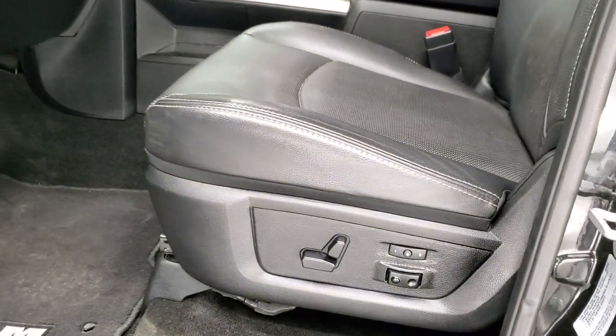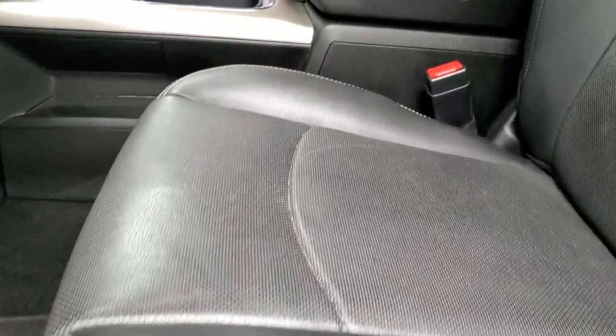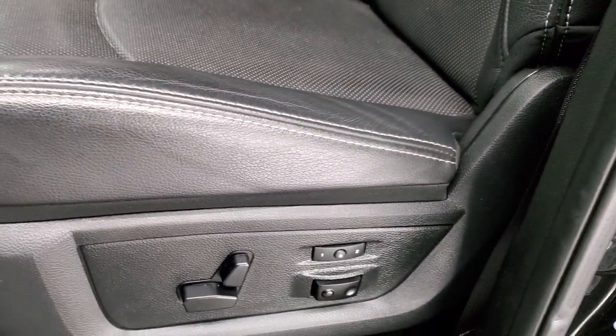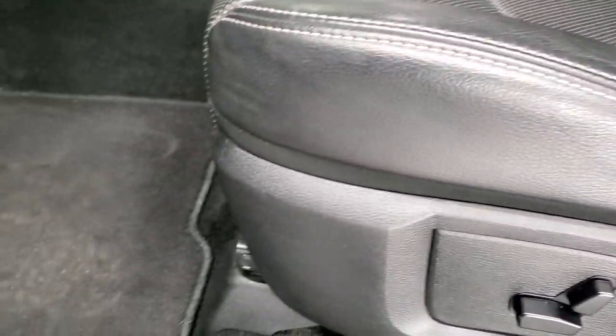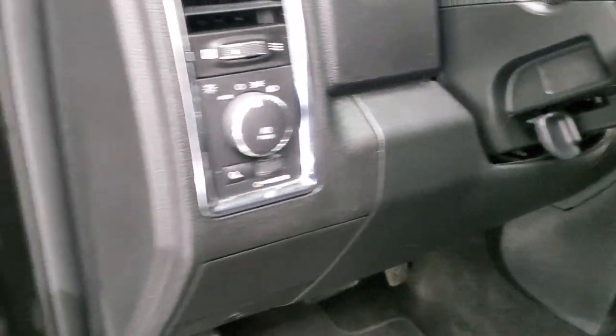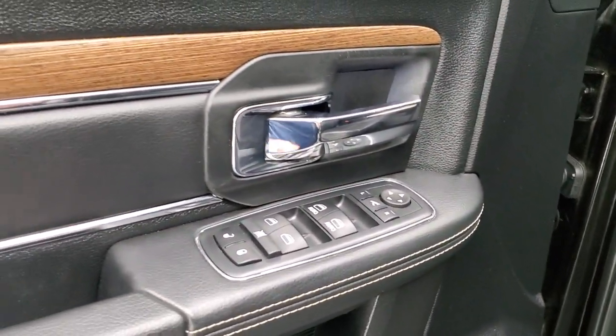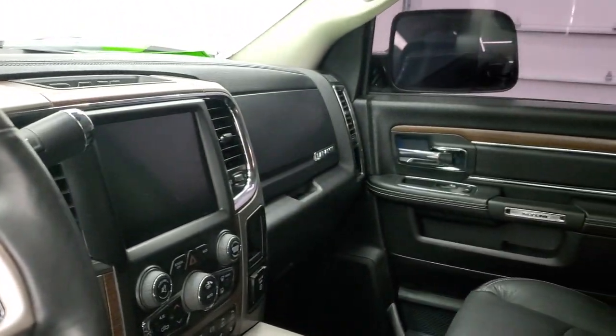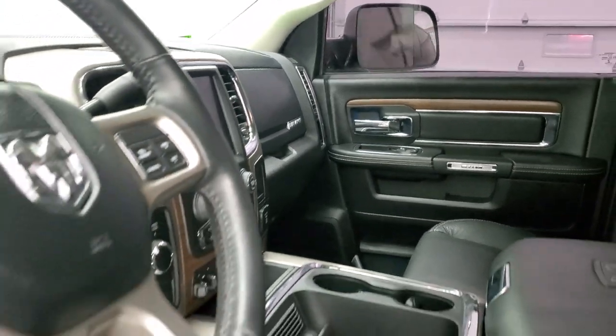Inside, the Laramie package gives you the black leather interior. There are no rips or tears on the seats — they're in really nice shape. You do get the memory driver's seat, lumbar, and factory floor mats throughout. Auto headlamps, power windows, power locks, power mirrors, the wood grain trim, and the leather bolster. These mirrors do power fold in, and I always like showing both sides so you know both sides are working properly.